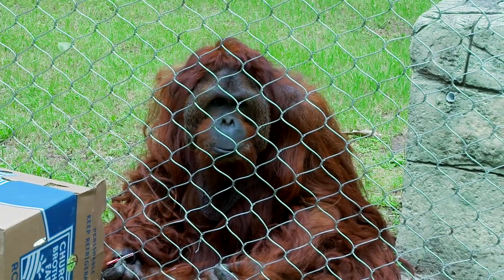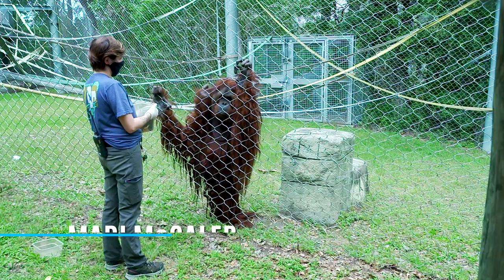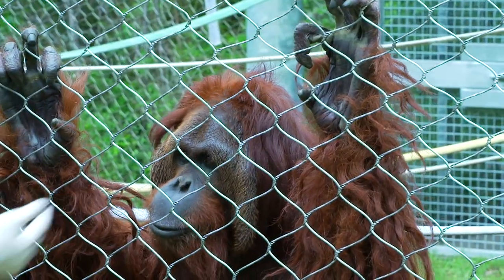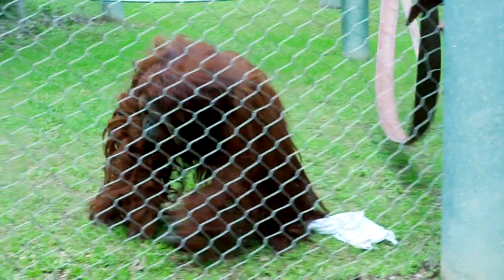Muka is one of our two male orangutans here at Cameron Park Zoo. He is turning 36 this year and he's actually part Bornean and Sumatran orangutan, which means he looks a little bit different from our other guys. He has longer dreads, smaller cheek pads, and more of a larger slender build, so you can really tell him apart when he's in the yard.